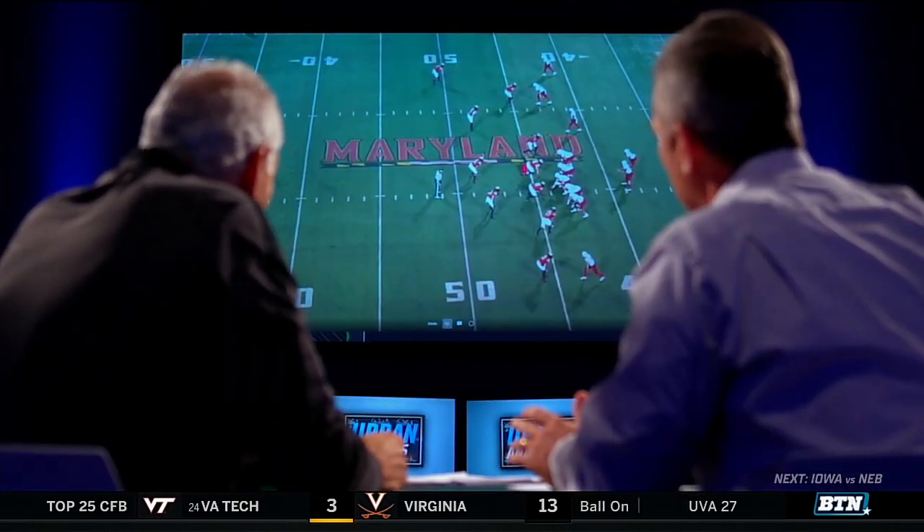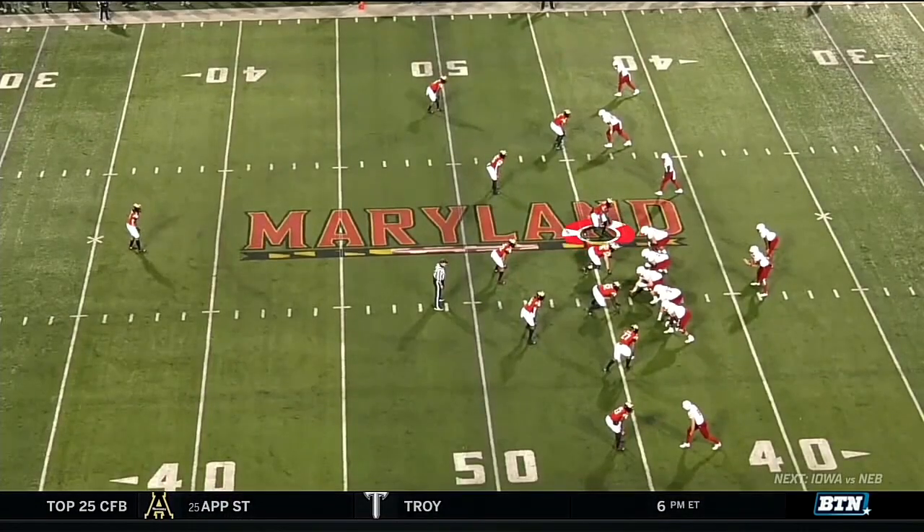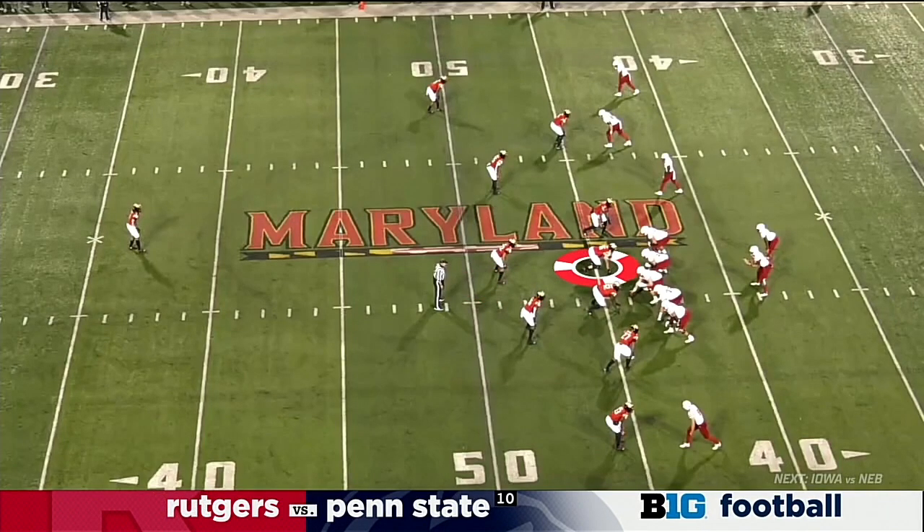Six defenders, five blockers. How do you equate numbers? You read one. The normal spread one-on-one is you read the end. RPO is you read the backer. Here, they're reading the internal or the three technique. And there's two different reads — or actually three different reads.